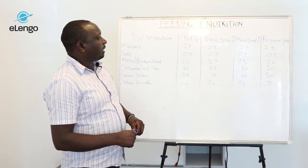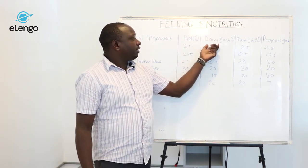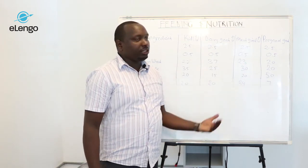Then we can continue feeding the dairy portions or the meat portions depending on the breed.